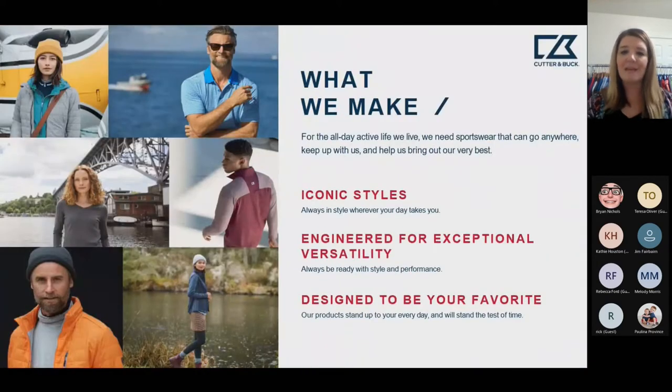What we make is iconic styles — something that you can use every single day. We're also engineered for exceptional versatility with style and performance, so we've got really great style options as well as nice details across all of our products. We design everything for everyday life, so you can wear this all the time.